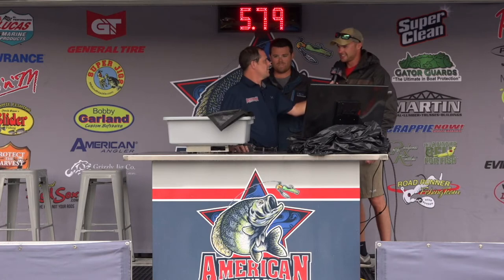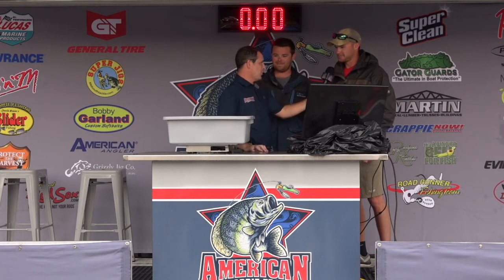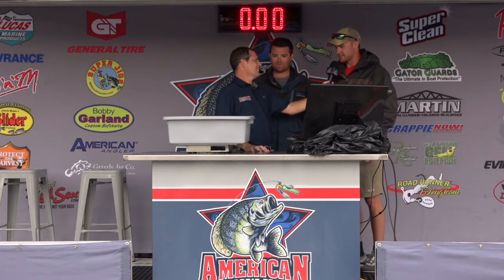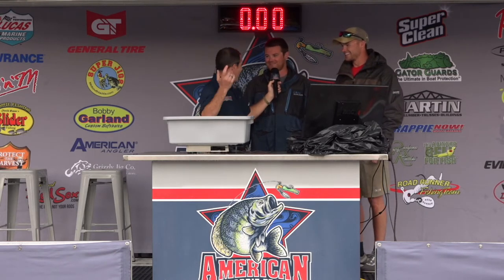Any advice for somebody wanting to get into crappie tournament fishing? Find a friend that's got a boat. Did you ever think about saying maybe try pulling a crankbait on your first tournament? No sir — he was the boss and I was just following the lead. When he told you to get the net, did you hustle? Oh yeah. Sometimes you fish with a guy and you end up turning into the bait man. Are you going to fish another one with us? Yes sir. Thank her for letting you come fish today — what's her name? Her name's Chloe. Chloe, he's really grateful that you let him fish this weekend. Thanks for fishing American Crappie Trail.